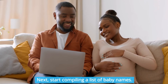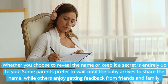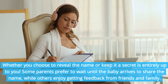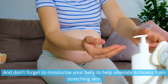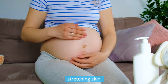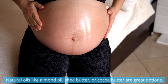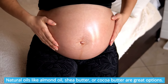Next, start compiling a list of baby names. Whether you choose to reveal the name or keep it a secret is entirely up to you. Some parents prefer to wait until the baby arrives to share the name, while others enjoy getting feedback from friends and family. And don't forget to moisturize your belly to help alleviate itchiness from stretching skin. Natural oils like almond oil, shea butter, or cocoa butter are great options.